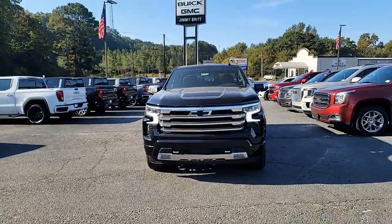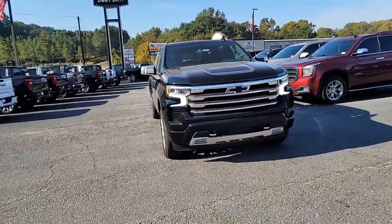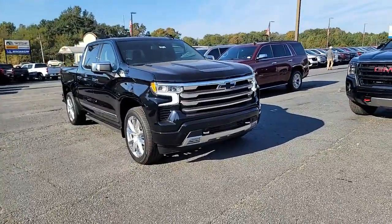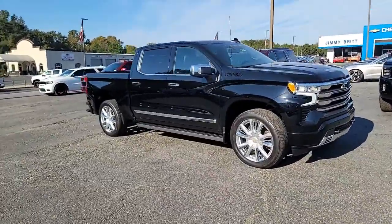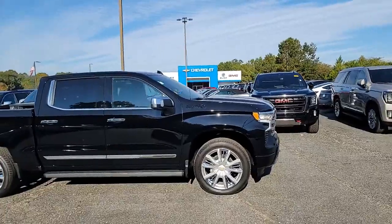You have your daytime running lights on this one, front-facing sensors, chrome recovery hooks, and fog lamps. This one has the chrome wheels with all your blacked-out emblems on it.